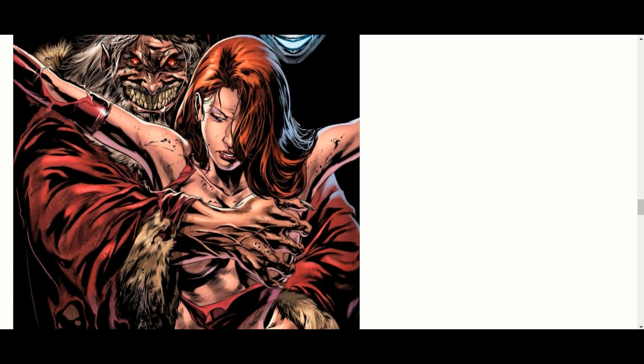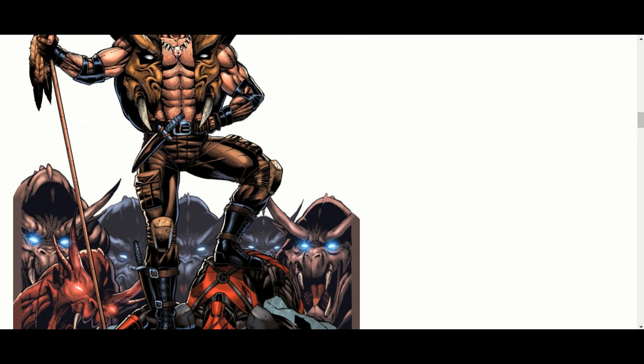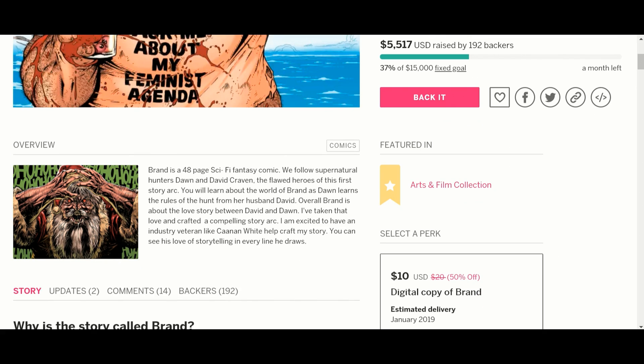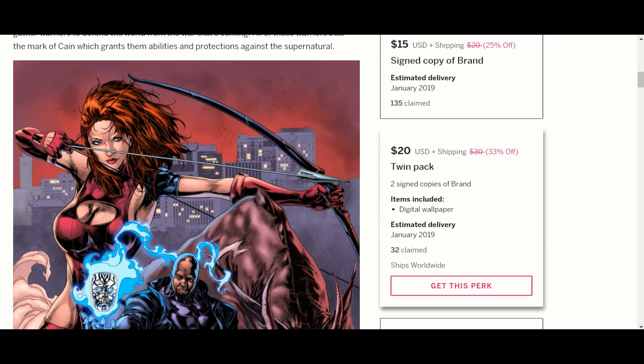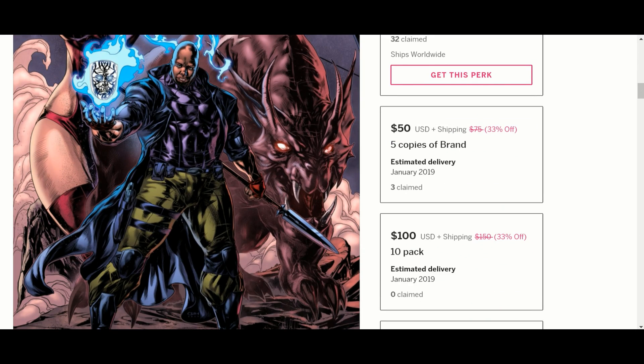When the story was described on the live chat it was really interesting — this gentleman has a very interesting imagination and he did kind of get this story from real life. For the perks: $10 for a digital copy, $15 for a signed copy, $20 for a twin pack — two signed copies and digital wallpaper, pretty cool. $50 for five copies. I like when they do this because a comic book store can buy these and sell them. This is probably how we're going to start helping our local comic book stores.